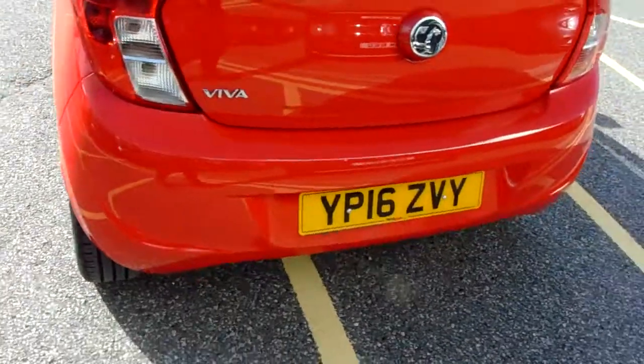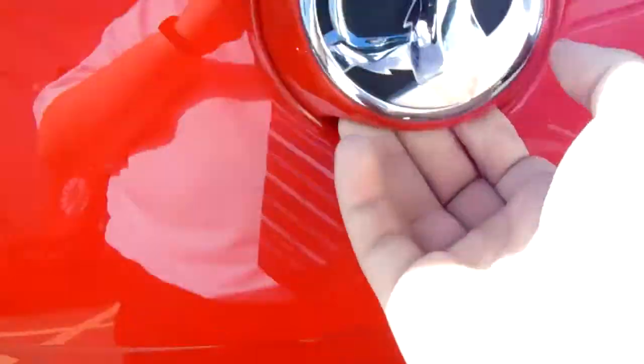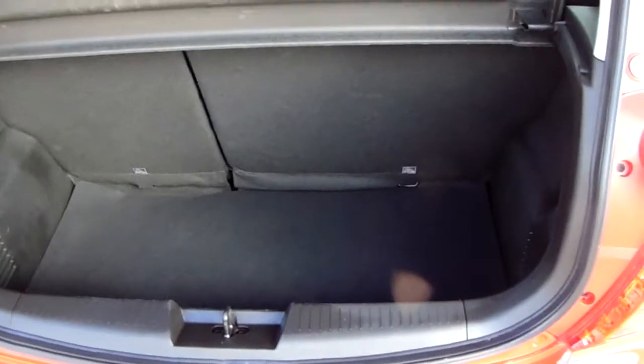Moving around to the back of the car, I'm able to show you the boot space inside here as well. Just underneath the Vauxhall badge, lift up, and you can see inside there's a generous amount of space, with those rear seats split 60/40 and folding to create extra room if ever necessary.